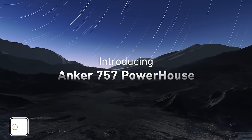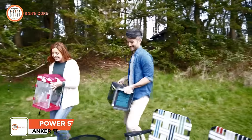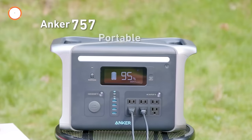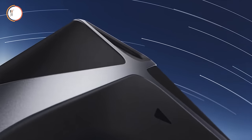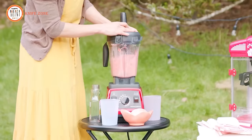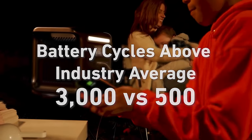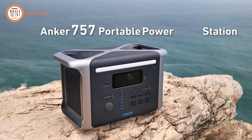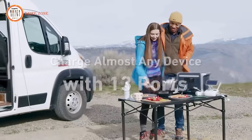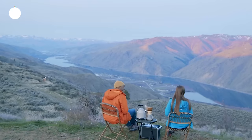Introducing the Anker 757 Portable Power Station, an indispensable solution designed to elevate your outdoor adventures or provide reliable backup power for your home. Anker, a trusted brand, has crafted a versatile power station to meet your power needs wherever and whenever you require it. At the heart of this power station is its impressive longevity, capable of powering your devices daily for an astounding 10 years. The Anker 757 boasts 6 AC ports, 4 USB-A ports, 2 USB-C ports, and a dedicated car power outlet.